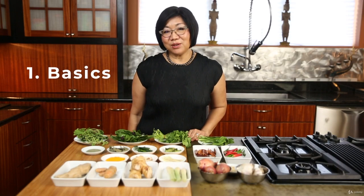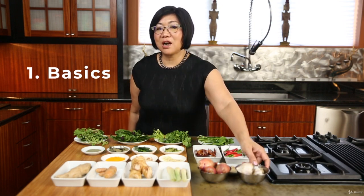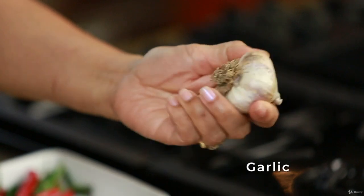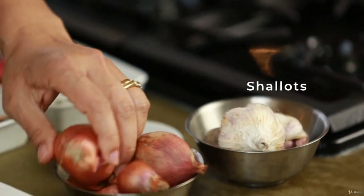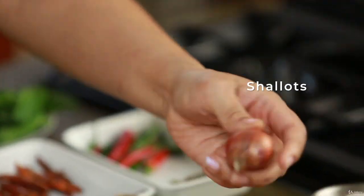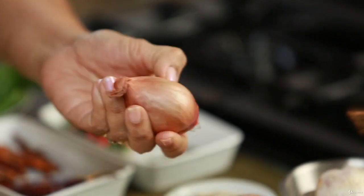I'm going to show you Thai ingredients. The backbone of Thai cuisine — first and foremost — is garlic. We use garlic a lot in many dishes: stir fries, curry paste. And also shallots. Shallots in Thai cooking are smaller, but if you cannot find them you can use big shallots like this — just think of one big shallot as equal to three small ones.